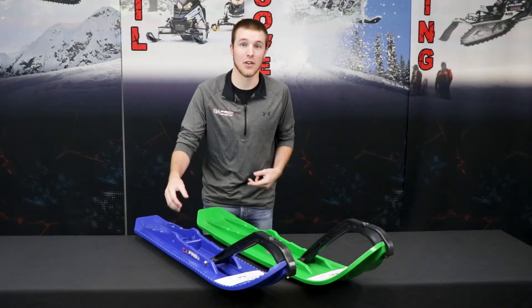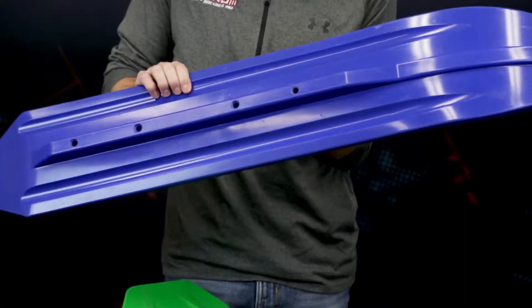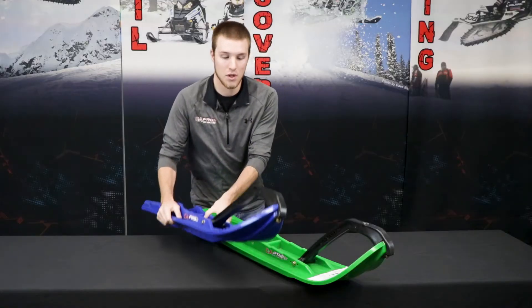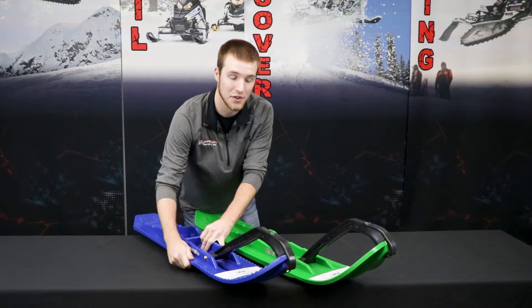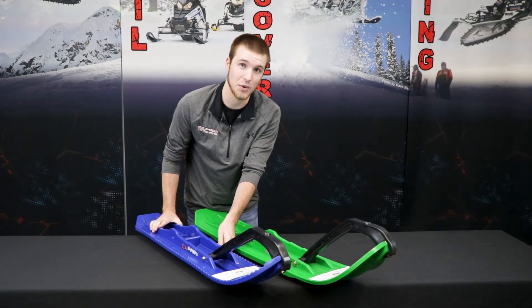We'll start off with our number one selling mountain ski, the BX. Our BX Ski offers an inch and an eighth deep center keel, and snow scoops on the bottom of the ski to keep you in traction with the snow when you're side hilling. We've also added traction ridges to the side of the ski as well as to the saddle for a nice foothold when you want to step off your sled.